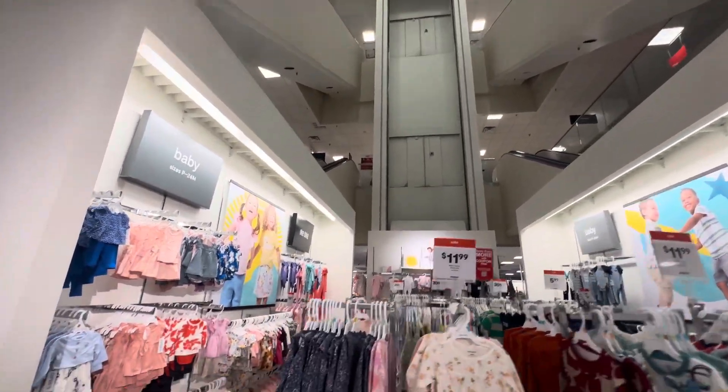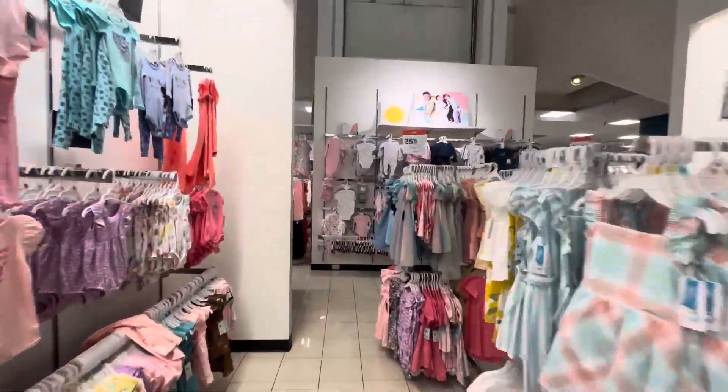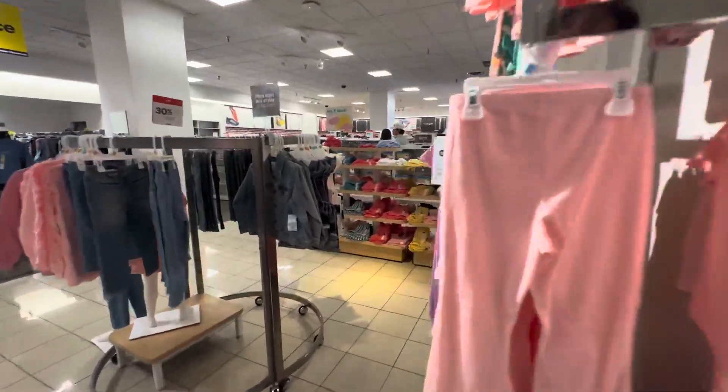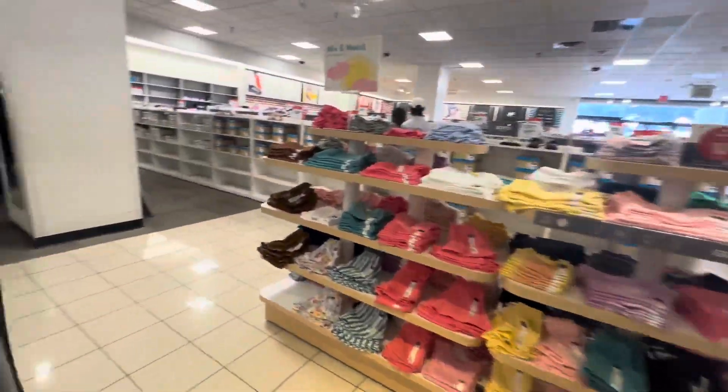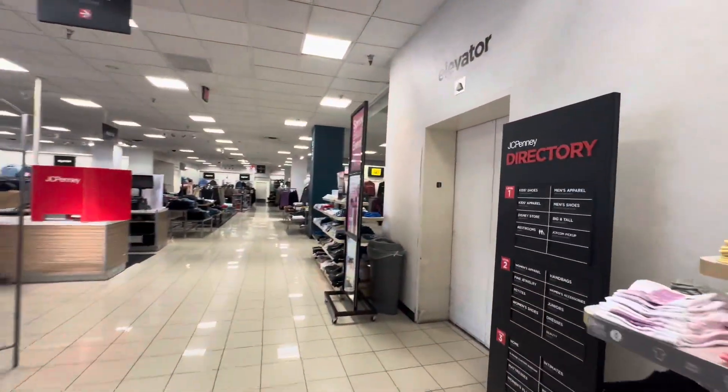All right, we are at the JCPenney store at Westminster Mall. We have this awesome Montgomery glass elevator. Here it is.